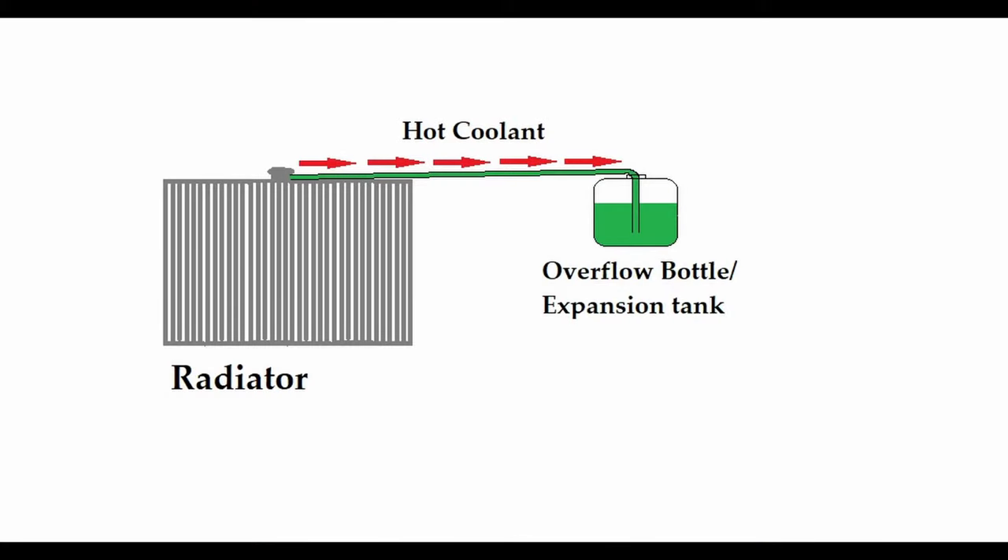When coolant gets hot it expands, and as such there's a feature in your radiator cap that allows the expanding coolant out of the radiator into an overflow tank. Then as the engine cools it draws the coolant back into the radiator, so that way the radiator is always full.